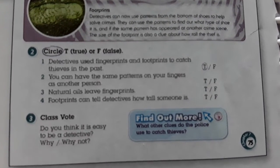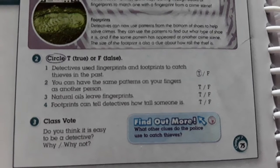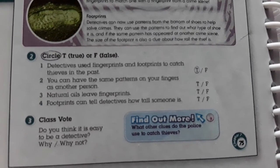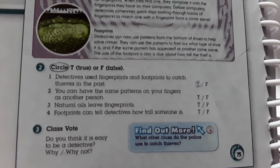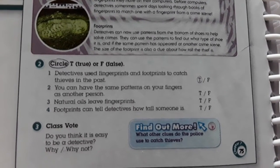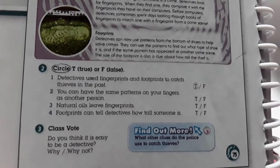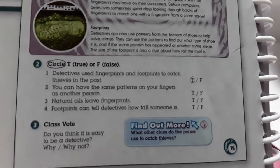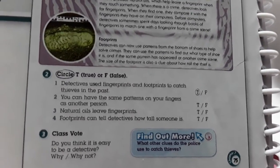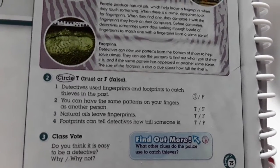True o falso: Detectives use the fingerprint and footprint to catch thieves in the past. You can have the same pattern of your fingers as another person. Natural oils leave fingerprints. Number four — footprint.